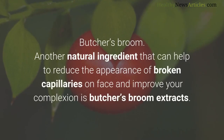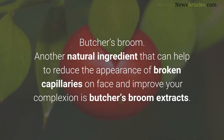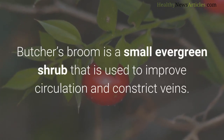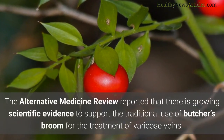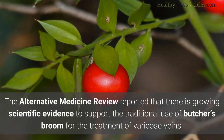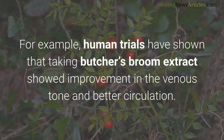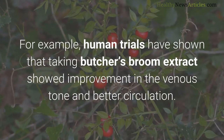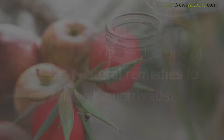Butcher's broom is another natural ingredient that can help reduce the appearance of broken capillaries and improve your complexion. It is a small evergreen shrub used to improve circulation and constrict veins. The Alternative Medicine Review reported growing scientific evidence to support the traditional use of butcher's broom for treating varicose veins, with human trials showing improvement in venous tone and better circulation. Butcher's broom is also one of the best natural remedies to relieve hemorrhoids.